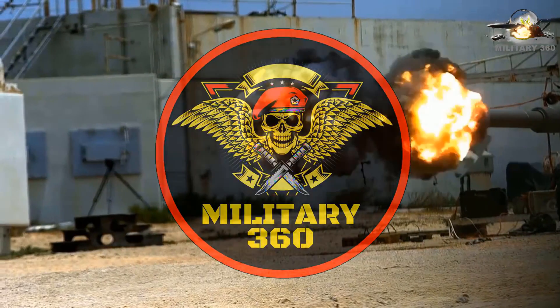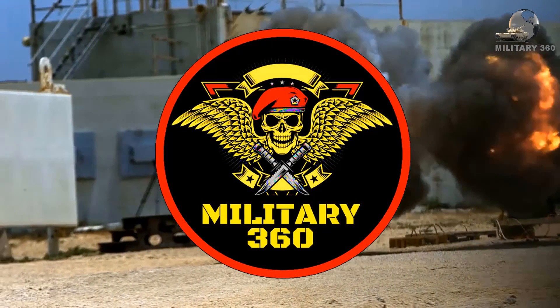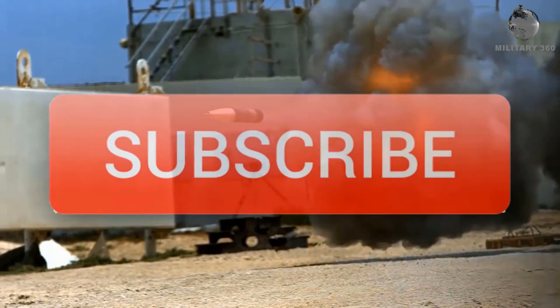If you are new to this channel, please don't forget to subscribe because every now and then we do bring military videos just like this one.